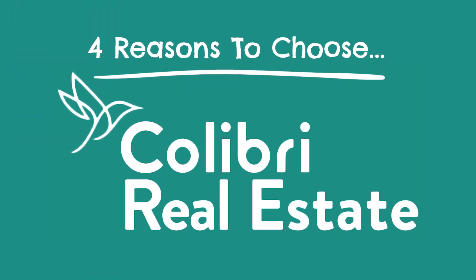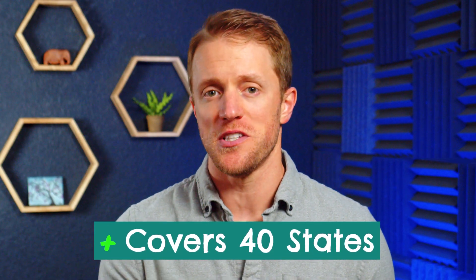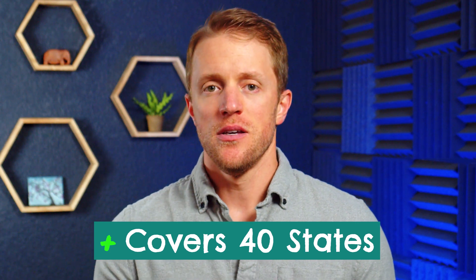Let's switch gears and talk about Calibri — I have them winning in four categories as well. First, this one is pretty simple: Calibri offers more pre-licensing courses than Aceable; in other words, they cover more states. As of filming this video, Aceable offers pre-licensing courses for 14 states, whereas Calibri covers almost the entire map with over 40 states. So before you go any further, you might want to double check that Aceable actually offers pre-licensing courses for your specific state.